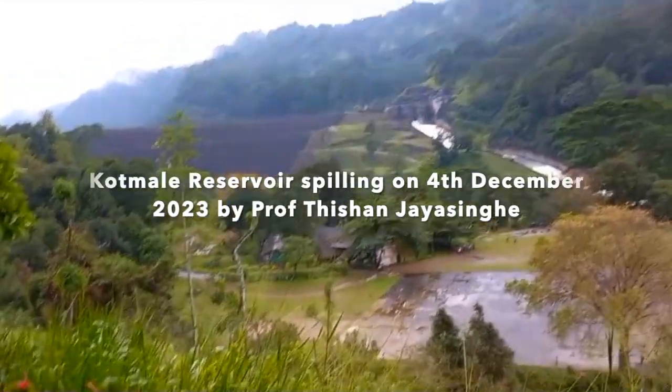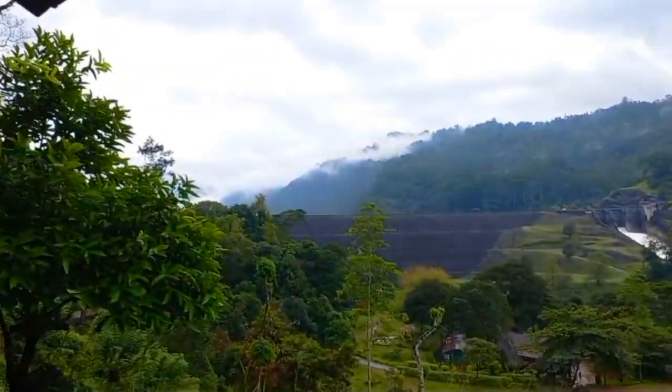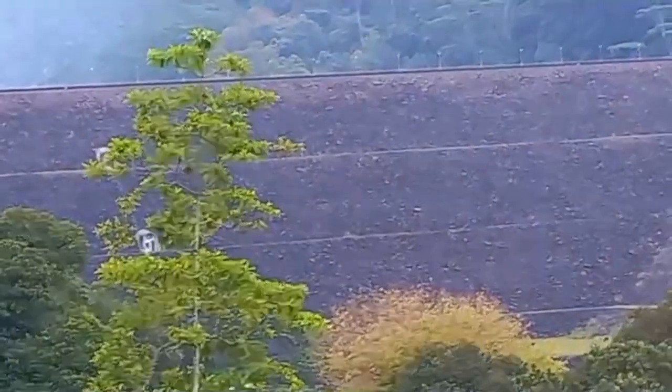Today is 4th December 2023. I am at Kottmalee Reservoir. You can see the Kottmalee Dam — the Rockfill Dam — close to one kilometer long.